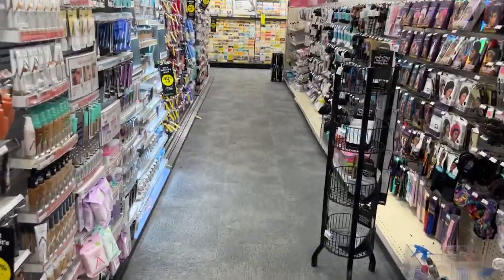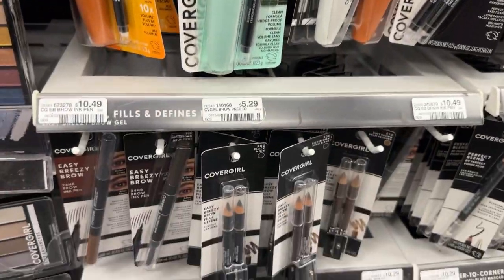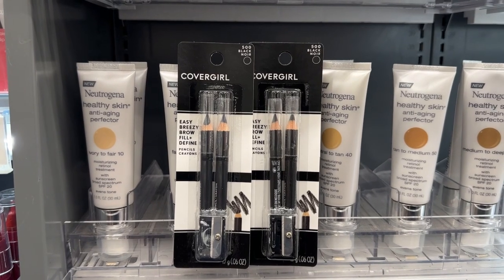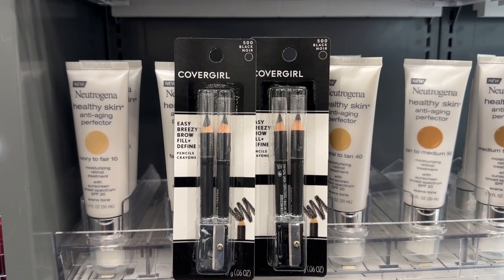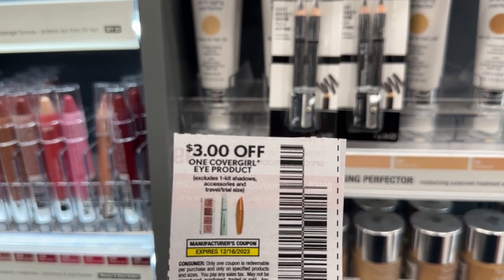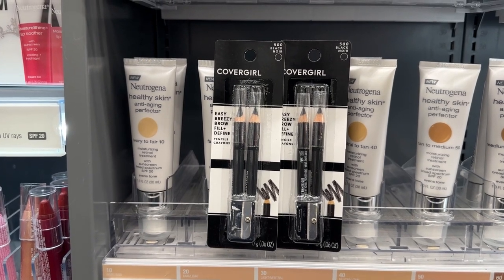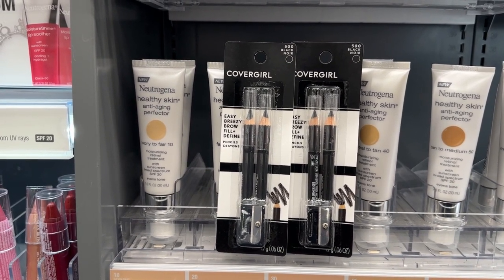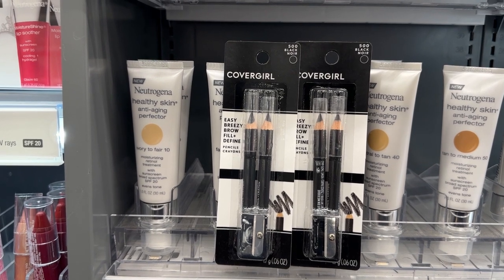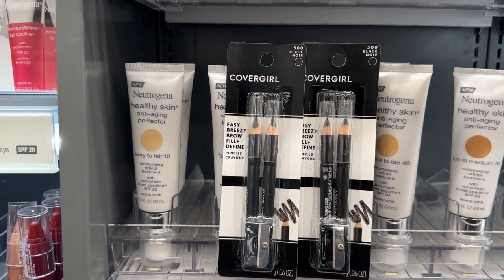The very first deal will be on CoverGirl Cosmetics, on promotion for buy two and get back a $5 ECB. I'll be picking up two of the twin brow pencils priced at $5.29 each, totaling $10.58. I'll be using a $4 CRT, a $4 digital coupon, and a $3 paper coupon from the 12-3 insert. That's $11 in coupons giving $0.41 in overage, so you pay zero out of pocket and receive back a $5 ECB — making it a $5.41 moneymaker.